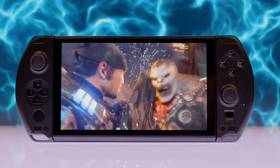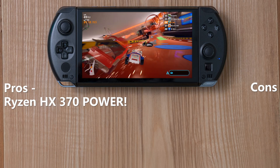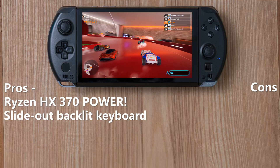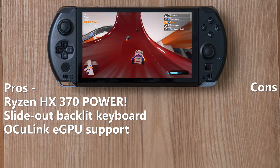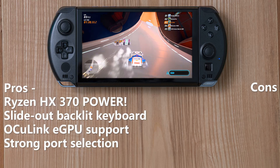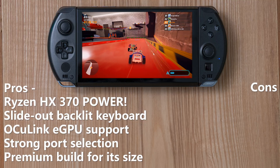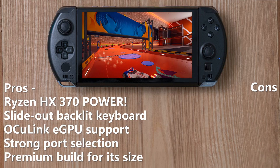The pros: the chipset is excellent; the slide-out keyboard is awesome and makes this feel like a cyberdeck, different from every other handheld. The Oculink eGPU port turns this into both a great gaming handheld and a console when docked. It's rolling in ports — USB-C top and bottom, Oculink, headphones — it's got you covered. And it just feels premium; you can tell they're on their fourth iteration.